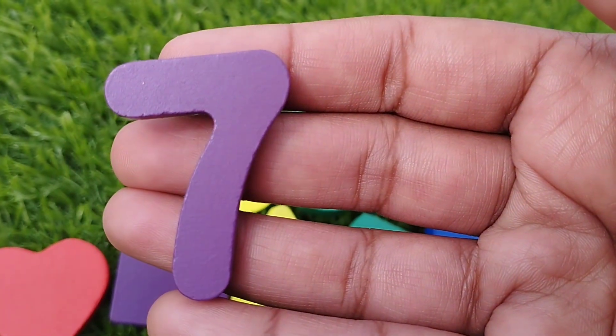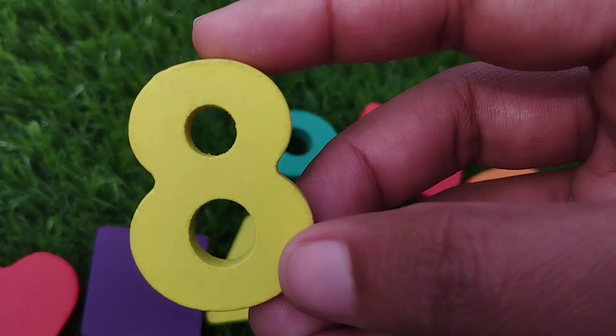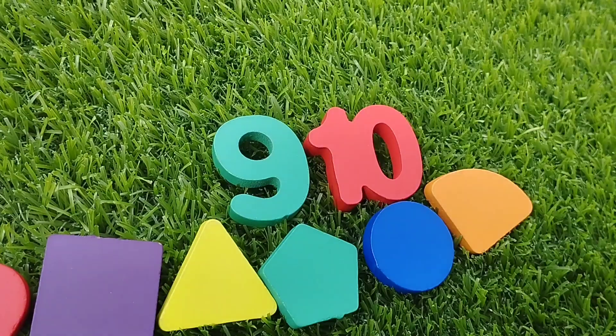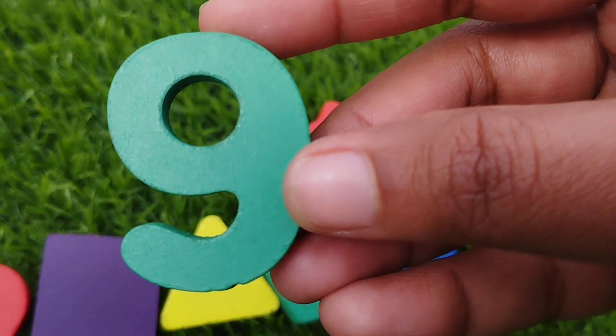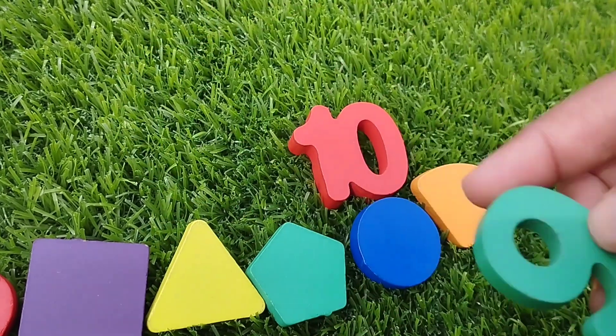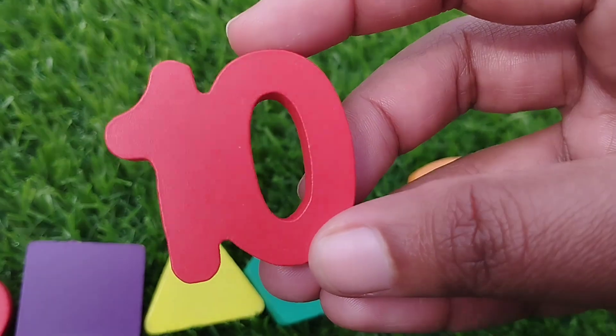The next number is number 8. This is number 8. And 9, number 9. And 10. 10.